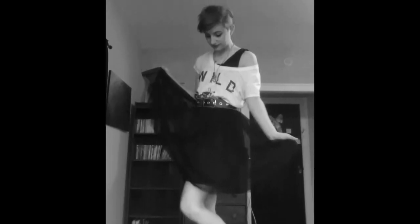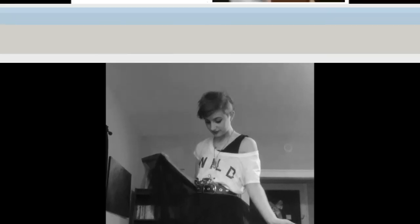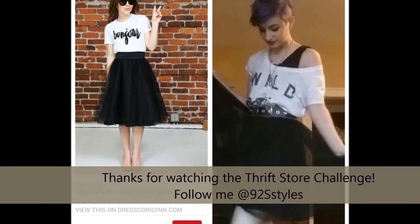This black tulle dress that I got at the thrift store was originally marked at $8.98, which is a pretty great deal if you think about it, but it was marked down to $3.98 and I went there on a half-off day. Thanks for watching — I'll see you next week.